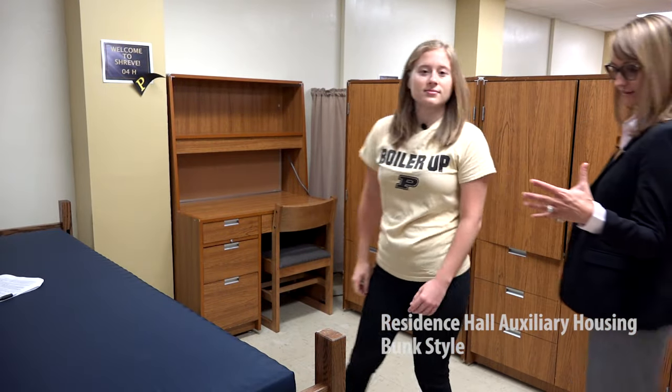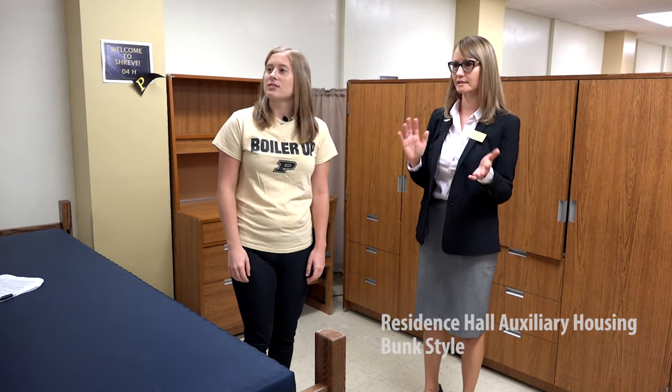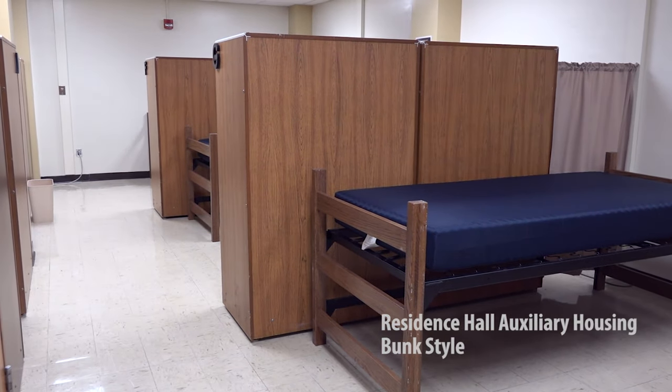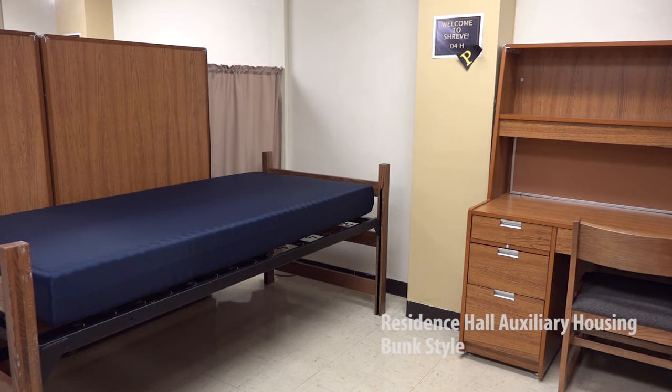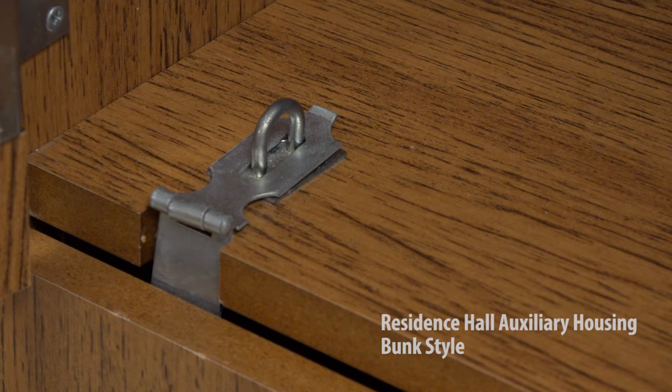Here we are now in our residence hall type auxiliary housing. There are a couple different styles of housing in this hall, so we'll look at this one first — this is what we consider our bunk style housing. As you can see there are multiple bed spaces and areas for multiple students in the room. Each area has a bed, a desk, and wardrobe space. The wardrobe space does have an area that is lockable if a student wants to put valuables in there. There are about 10 beds in this space, and that's exactly right — we have about 10 students per room set up in this way.